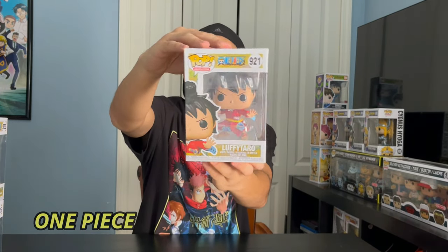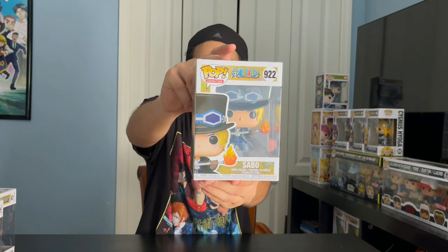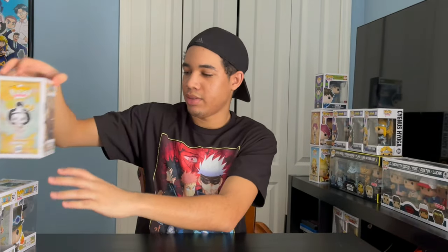Next up, we got One Piece. We got Luffy Taro. We got Sabo. Bonnekeji. And we got Crocodile. And actually, this is a full set — a set of four.